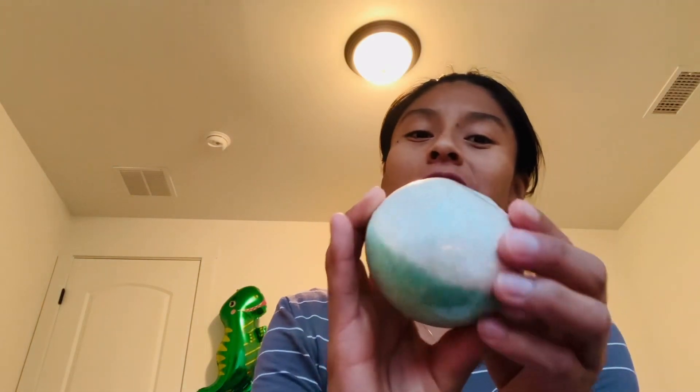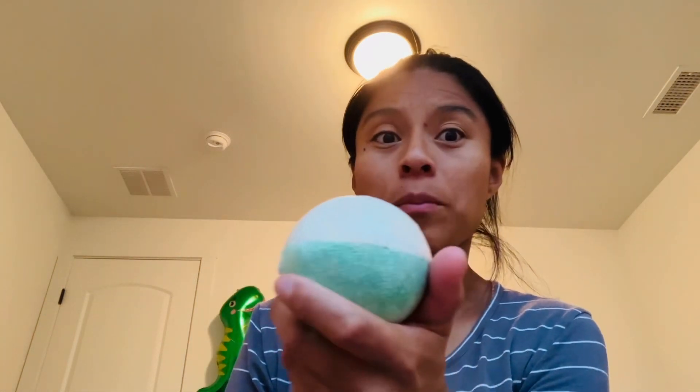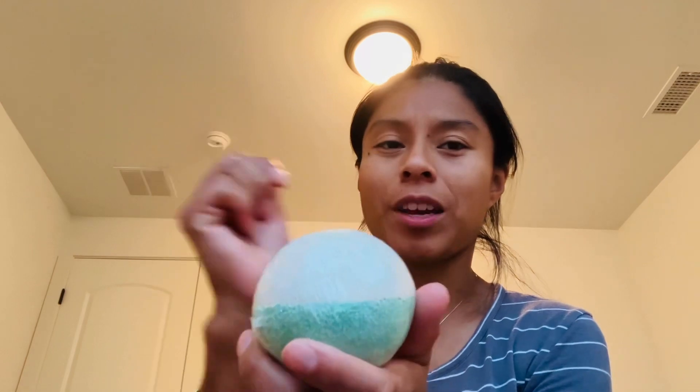This is what it looks like — it reminds me of a Pokemon ball, literally. Gotta catch them all! The packaging is really cute, you gotta admit. They were clearance for $3 each, so I figured why not.